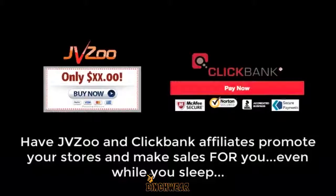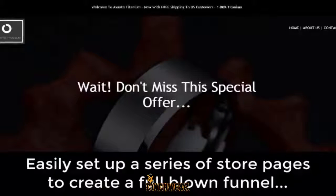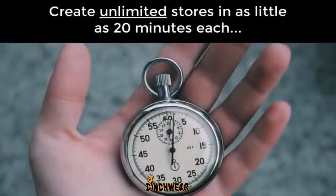You only pay commissions after they've sent you sales. You want a funnel? You can easily set up a series of store pages to create a full-blown funnel from low-ticket product to high-priced offer. You can create unlimited sites in as little as 20 minutes each. If you've ever tried Shopify, you'll appreciate how lightning-fast and easy Shop Monopoly is by comparison.